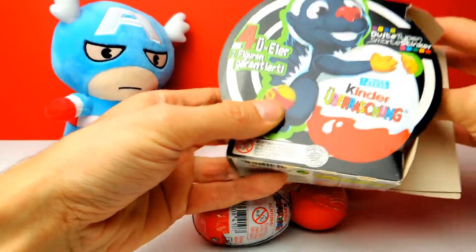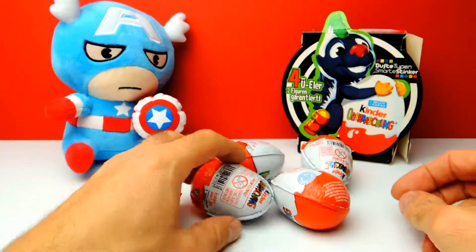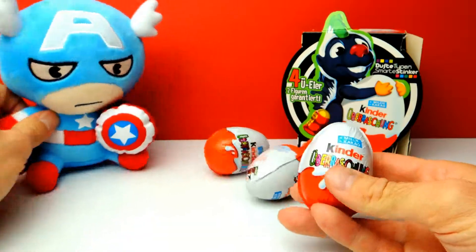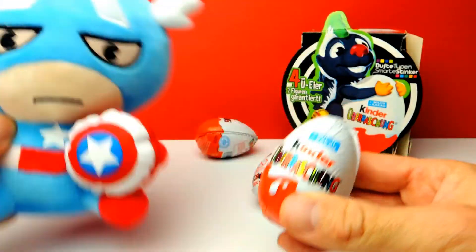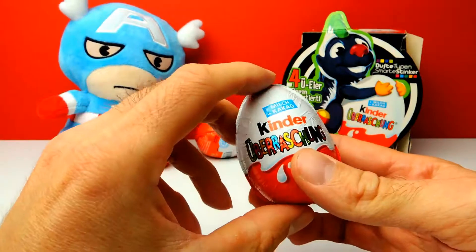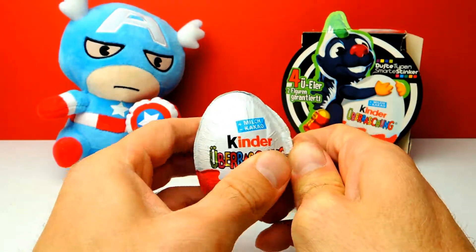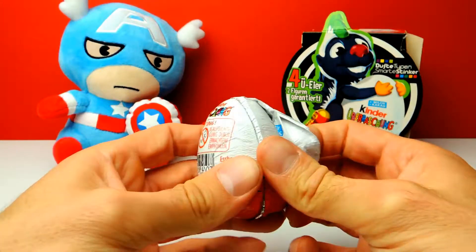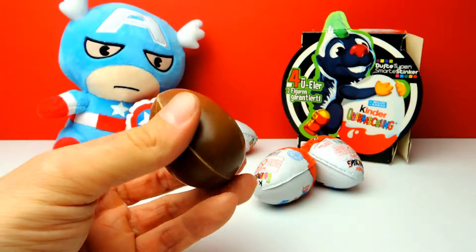The box says there are at least two toys inside — two characters from the skunks. Today we have a little help from a real superhero: Captain America is with us! So let's say hello to Captain America. This is our first surprise egg, so wish me luck that we get our first skunk.